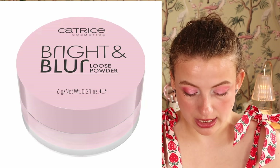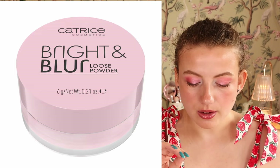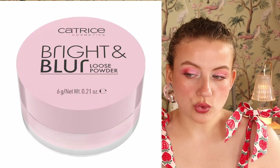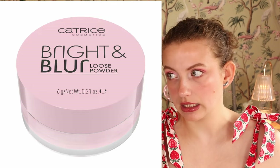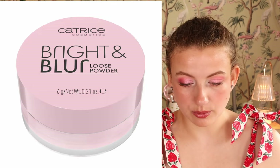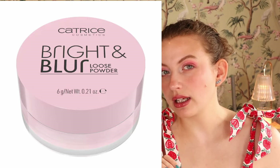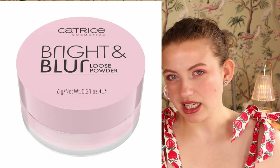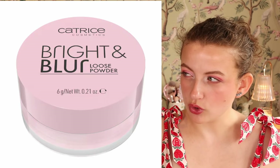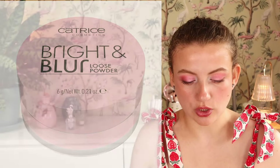Then we have the Catrice Bright and Blur Loose Powder in a soft pink shade. I don't use the pink powder I have from Luna Beauty daily, but it definitely has a place in my collection. I don't feel like I really need this one because I have the Luna Beauty, but I'll probably try it out — not just for me, but for you, to let you know what's good from the new collection.